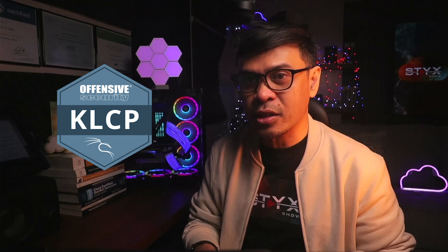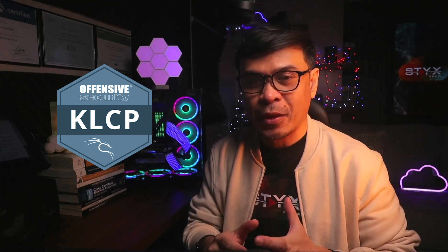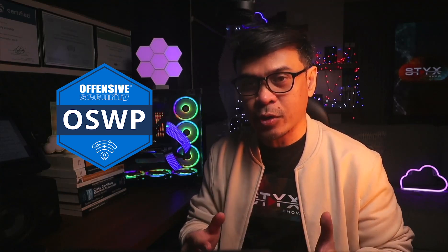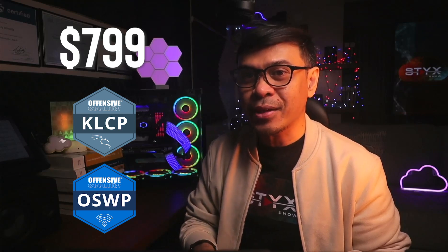KLCP provides a solid foundation in Linux concepts and how to leverage them for offensive security. OSWP, on the other hand, focuses on attacking wireless networks, which is more straightforward compared to targeting servers and applications. These two certifications come as a bundle package at an affordable price — just $799 for both exams, including one year of lab access and one year of study materials.